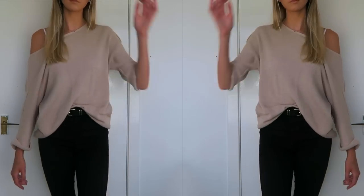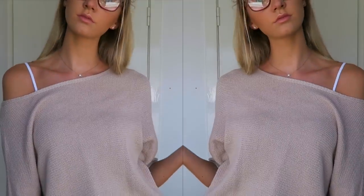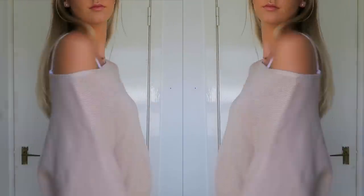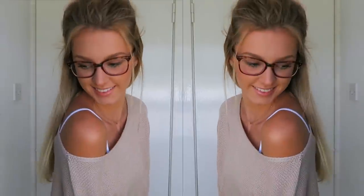Moving on to my second outfit — it is pretty similar to the first one. I'm basically just starting off with my jeans and a white vest and then chucking a jumper on over the top. This jumper is from H&M. I would recommend grabbing a bunch of jumpers from H&M because they have really good jumpers and they're so easy to style. And again I've got my Vans on — this is outfit number two.